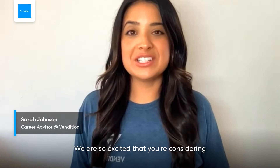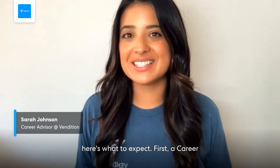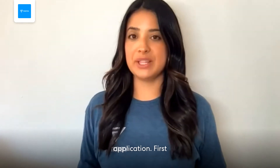We are so excited that you are considering a role in tech sales. Since you've already started the process, here's what to expect. A career advisor will review your Vendition profile — think of it as your application.